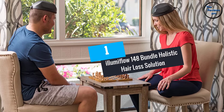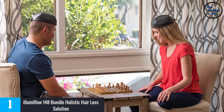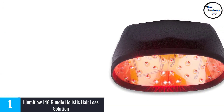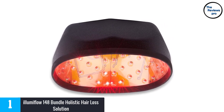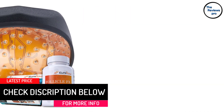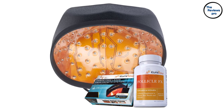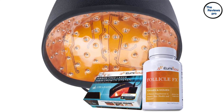At number 1, Illumiflo 148 Bundle Holistic Hair Loss Solution. Everyone looks healthier and more confident when having fuller hair, and falling hair can be a warning sign that disturbs your self-assurance. Fortunately, you can get the best treatment with one click. With Illumiflo 148 Bundles, it works by stopping the enzyme 5-alpha reductase that causes hair loss and transforms testosterone into DHT. The cap uses 148 laser diodes through LLLT to secure hair development. This is an all-in-one treatment for hair regrowth — it will provide dense, glossy, and lively hair to your head once again.